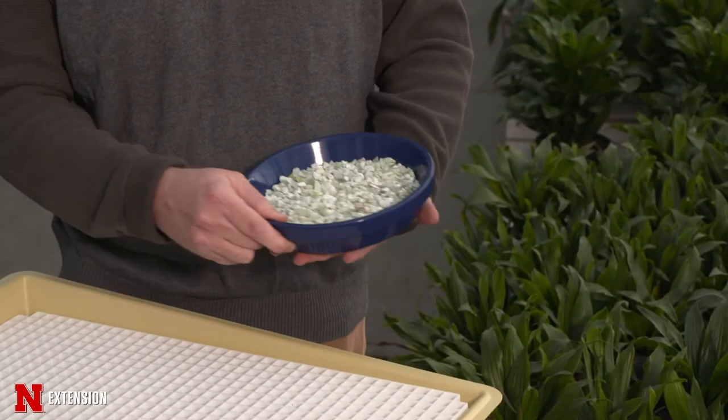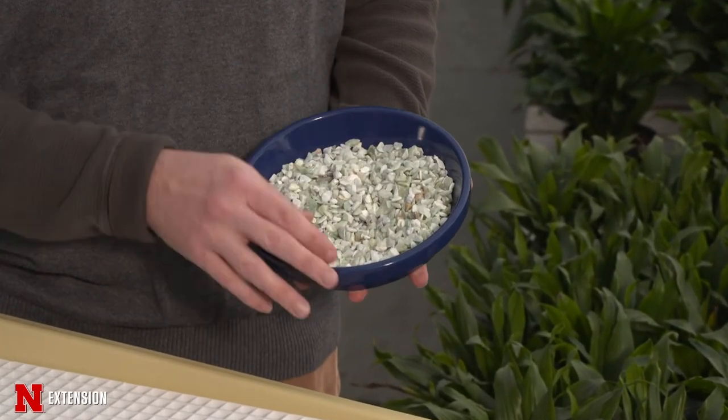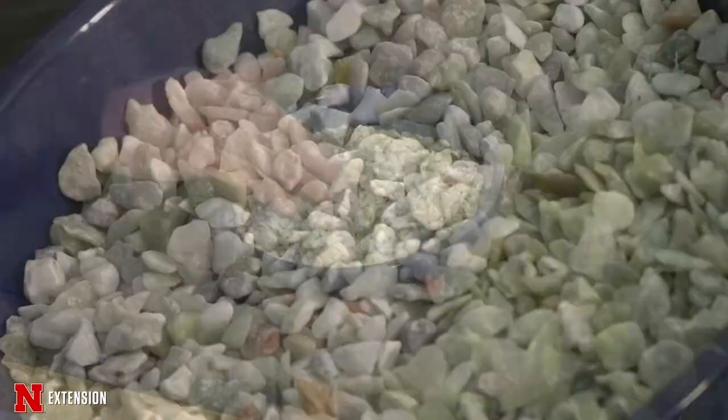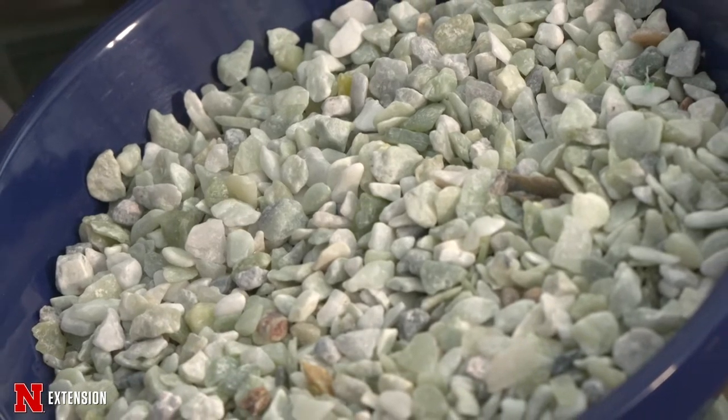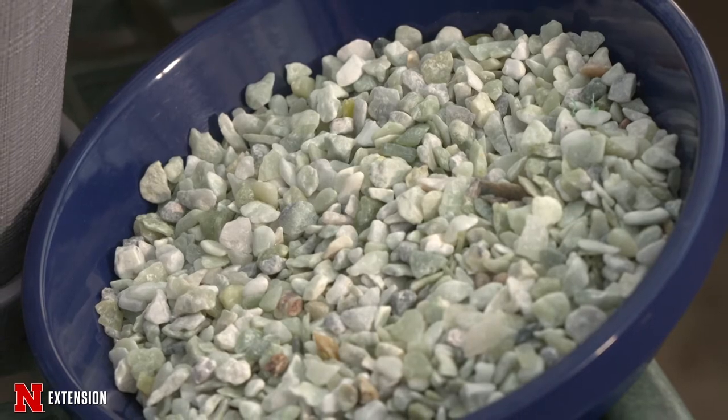One of the common problems we see with houseplants is brown tips on the edges of the leaves. This often indicates too much mineral deposits on the root system or a lack of humidity. One way to solve low humidity is by making pebble trays — take a saucer or pie pan, fill it with gravel or aquarium rock, add some water, and set the plant on top so it sits above but not in the water.